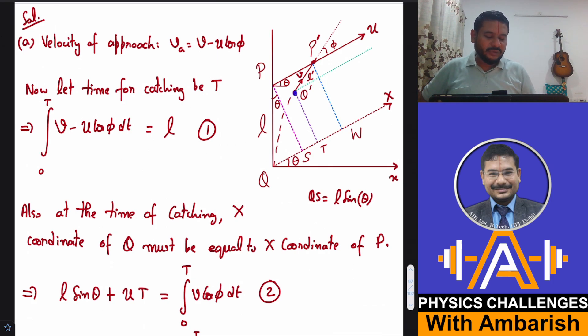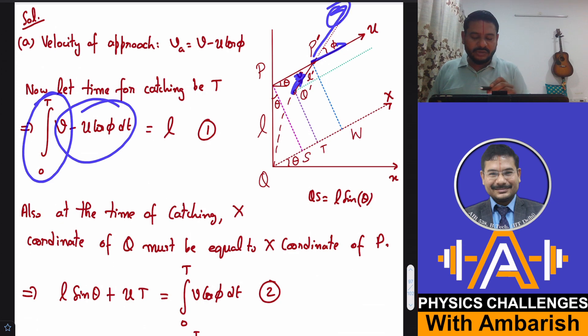The velocity of approach is a standard concept from kinematics. Because Q's velocity is directed along Q'P', Q contributes V to the approach. Because of P's motion, the rate of increase of distance is U cos(phi). So the net approach velocity is V minus U cos(phi). Integrating this over time from 0 to T gives the total reduction in distance, which equals L. That's Equation 1: integral from 0 to T of (V − U cos φ) dt = L.